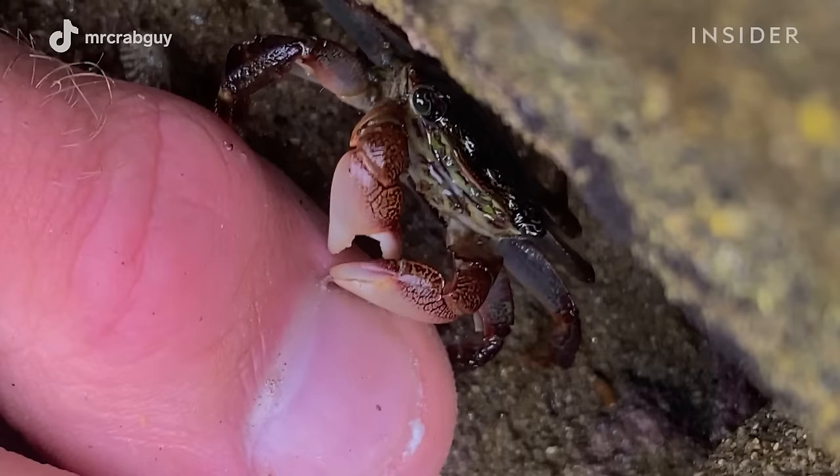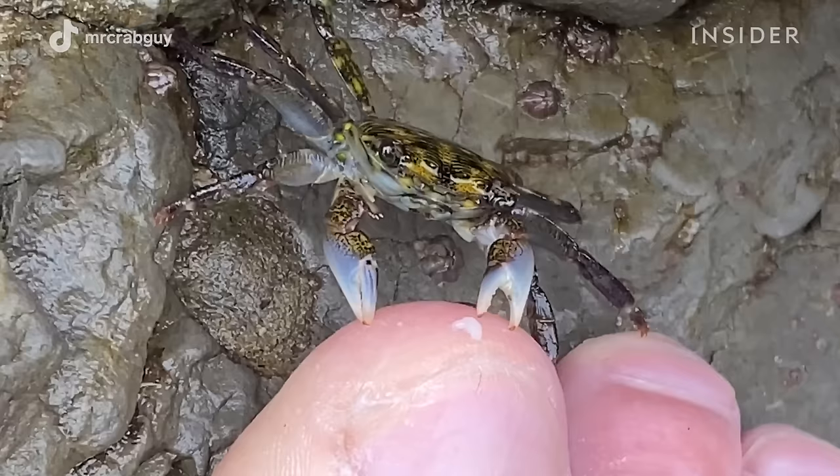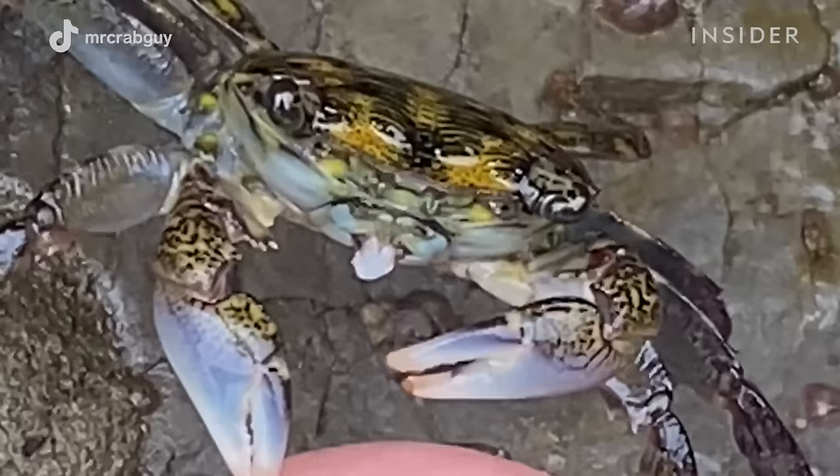The feeling I would describe for a crab pedicure is kind of like a tugging sensation. Everybody's feet are different, but for me there's no pain involved. It's just kind of like a pulling sensation, which I find relaxing.